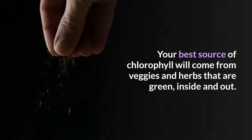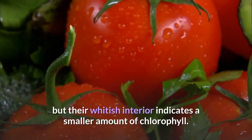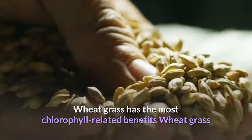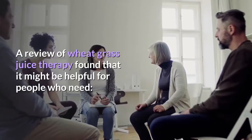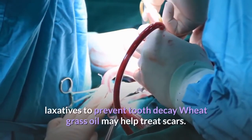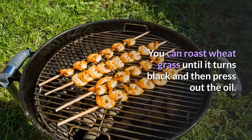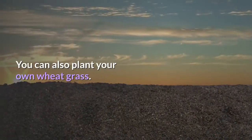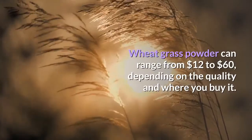Your best source of chlorophyll will come from veggies and herbs that are green inside and out. Veggies like broccoli and asparagus may be green on the outside, but their whitish interior indicates a smaller amount of chlorophyll. Wheat grass has the most chlorophyll-related benefits and may be a good alternative medicine approach for conditions including blood transfusions, anti-cancer therapy, ulcer healing, liver detoxification, and tooth decay prevention. Wheat grass oil may also help treat scars. Wheat grass is available at health food stores or farmer's markets, and an organic kit costs about $40 online. Wheat grass powder can range from $12 to $60 depending on quality.